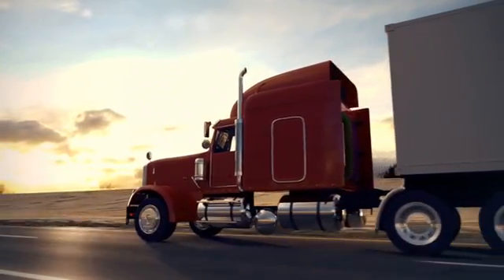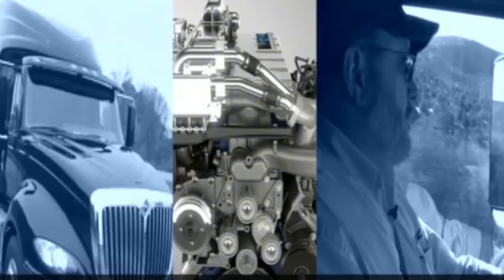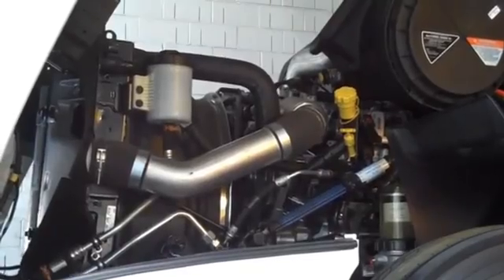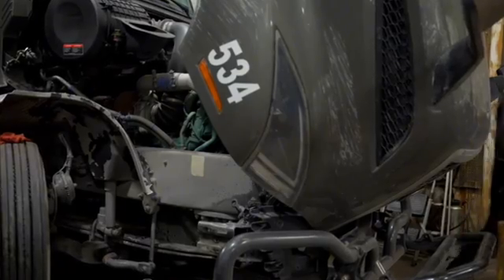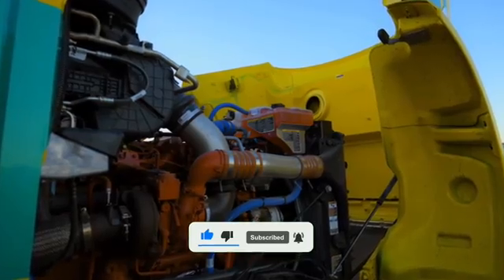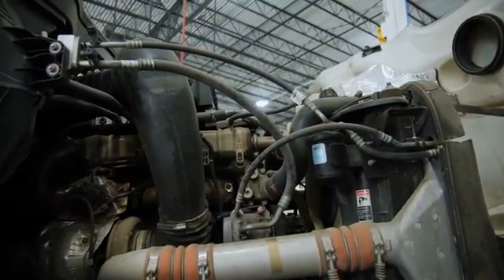If there's one name that sends shivers down the spine of many truckers and mechanics across the United States, it's Max Force 13. Built by Navistar between 2007 and 2015, this engine was marketed as a revolution in highway transportation. It promised power, durability, and most importantly, compliance with emissions regulations without using DEF fluid, also known as AdBlue. But what seemed like a major innovation turned into one of the biggest nightmares in the industry.